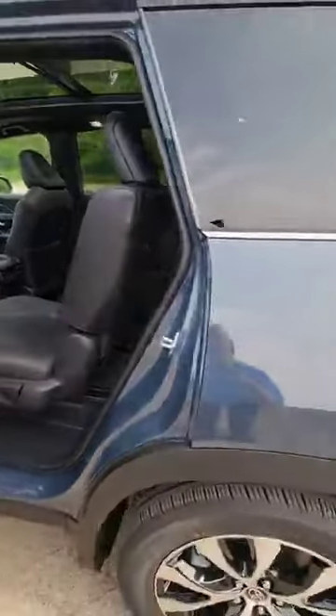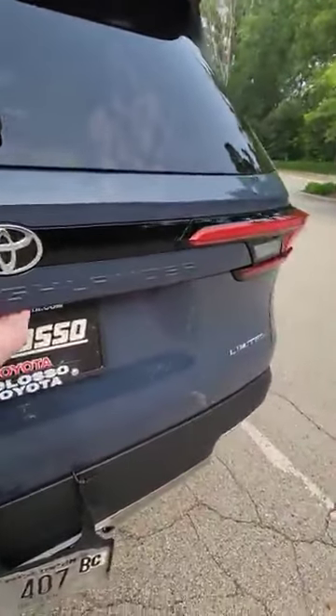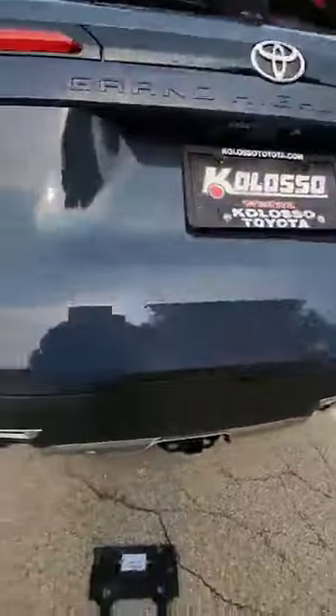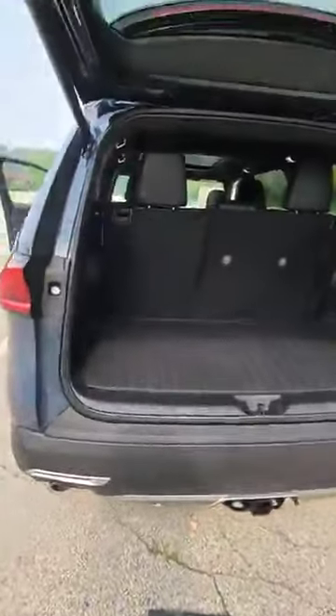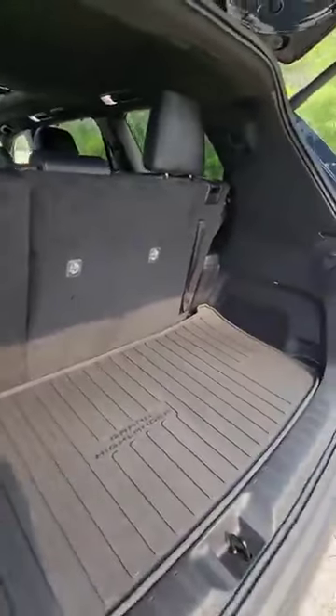It's going to have more room than a Sequoia. And even with the third seats pulled all the way up, you still have plenty of cargo space.